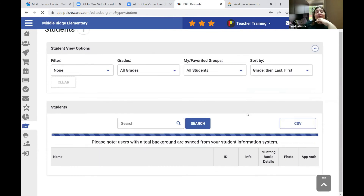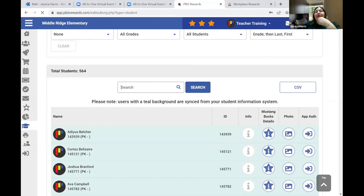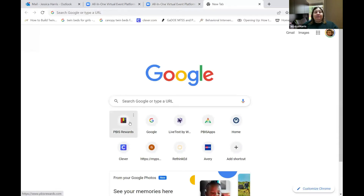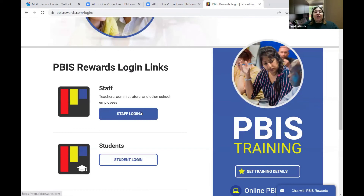The Students tab is where you can see student information — all students are automatically synced through ClassLink, so you can see their ID, upload their photo, and authorize their app. As a classroom teacher I used this to upload student photos so kids could see their actual picture rather than just the PBIS Rewards logo. There are lots of different ways to access these tools — you can authorize in the groups tab or through the student feature.